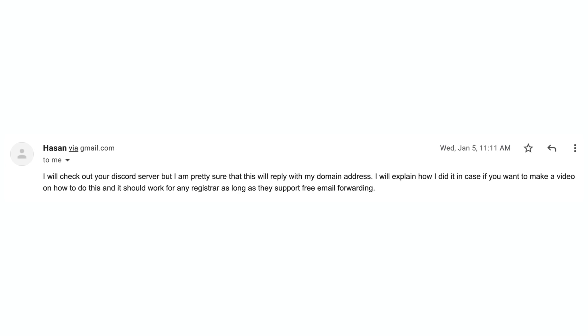I have to give a huge shoutout to Hassan — I hope I'm saying your name correctly. A subscriber emailed me and told me about this workaround, which I actually didn't know about. Thank you, Hassan, for sharing your knowledge — and now it gets to be shared with everybody.